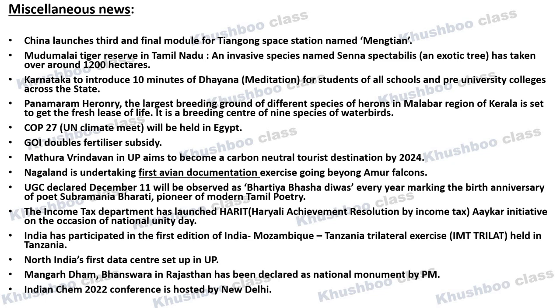Next, regarding Tamil Nadu's Mudumalai Tiger Reserve, an invasive species called Senna spectabilis, an exotic tree with yellow flowers, is growing there. It has covered around 1,200 hectares of the tiger reserve. Hearings are ongoing in the Madras High Court to pass orders for its removal. Invasive or exotic species are those brought from elsewhere and grown in that location.